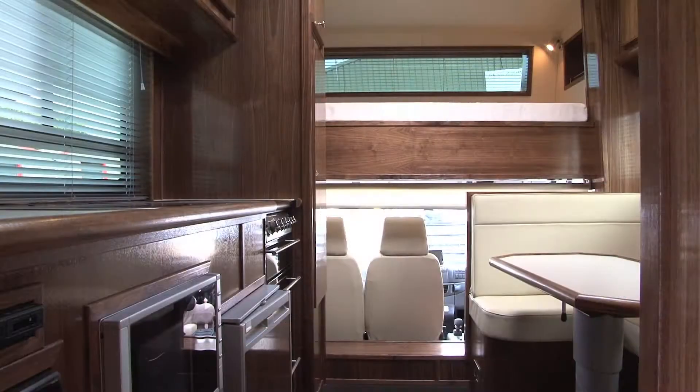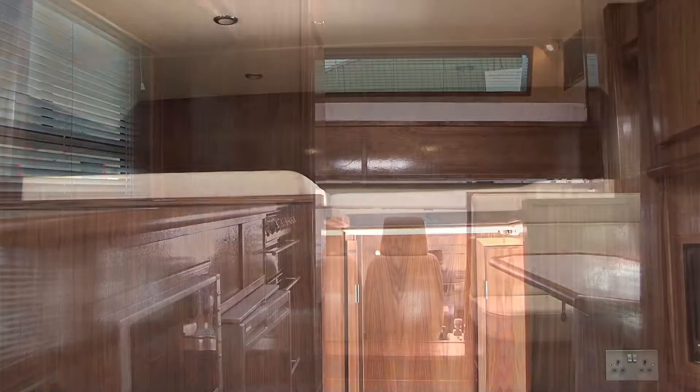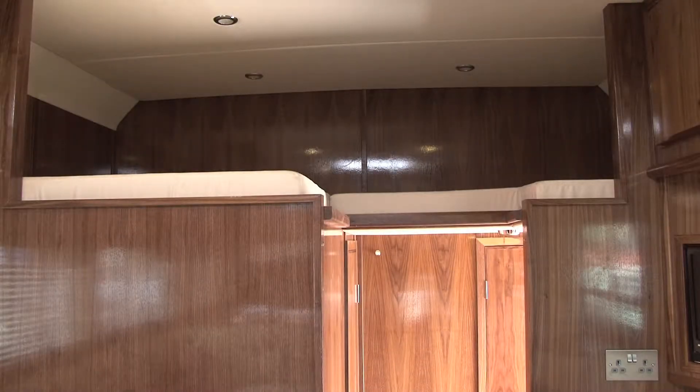Inside this particular truck we have super spec luxury living, leather upholstery and it sleeps five people comfortably. Every EcoCruiser horse box, whether a high spec one like this right through to the two horse centre with day living, is produced with absolute care and attention to ensure the very best quality.